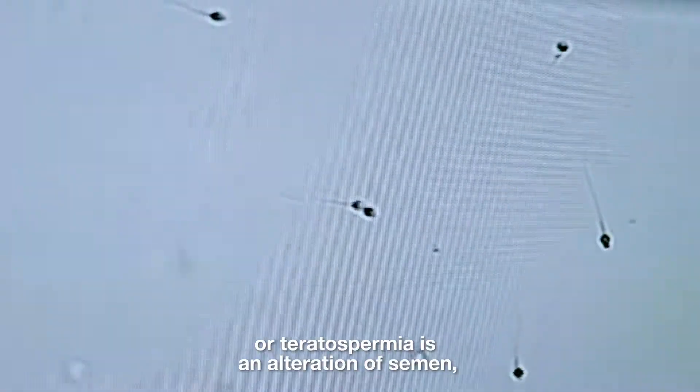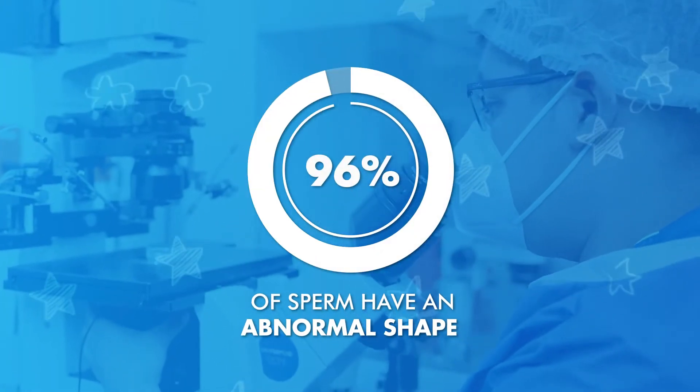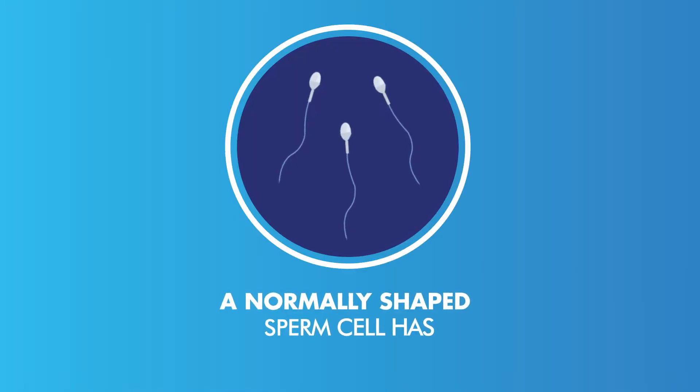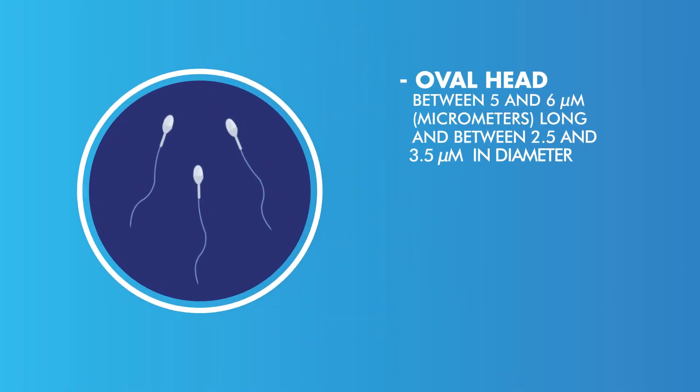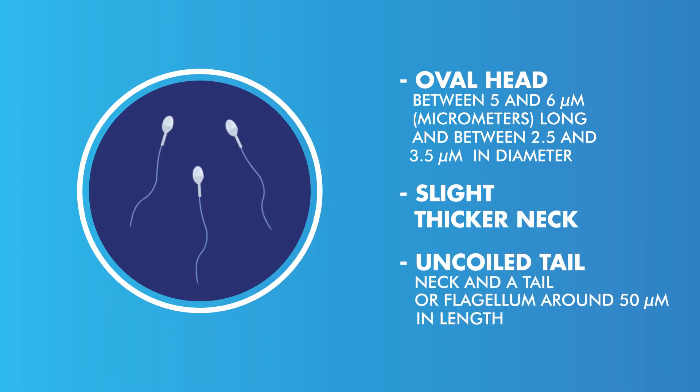Teratozoospermia, or teratoospermia, is an alteration of semen which occurs when more than 96% of sperm have an abnormal shape. A normally shaped sperm cell has an oval head, a slightly thicker neck, and an uncoiled tail of a specific size.